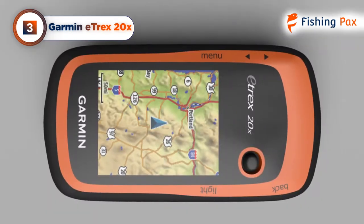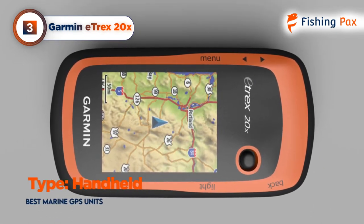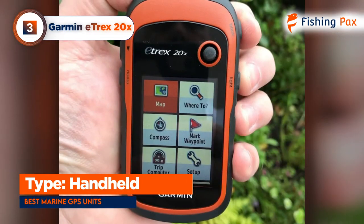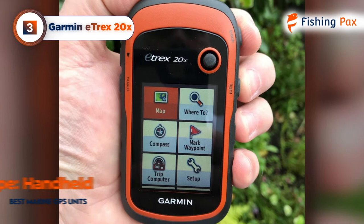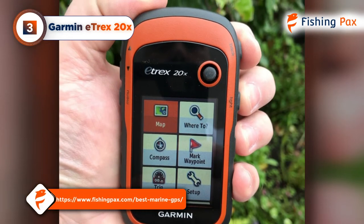Subscriptions for additional software will be required to take full advantage of all the GPS abilities of this unit, which I thought was kind of a bummer. If you want a handheld GPS with a few more features, stay tuned or visit our web page for four more fishing GPS reviews.